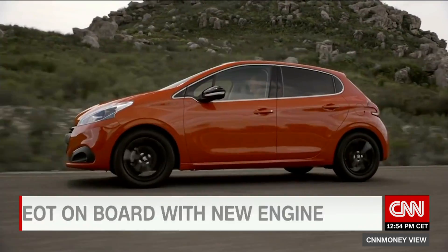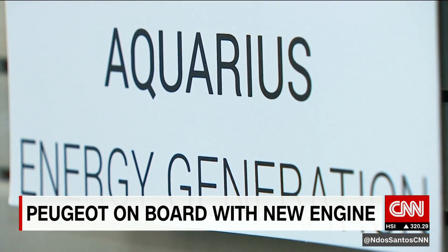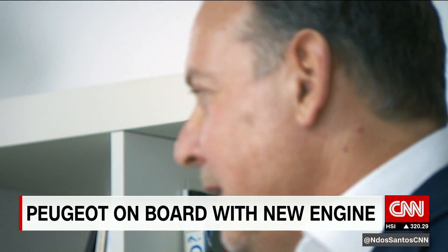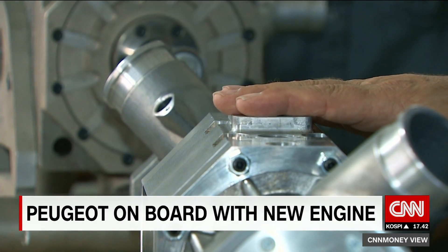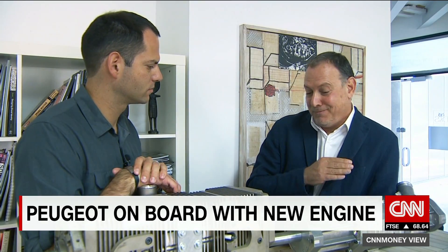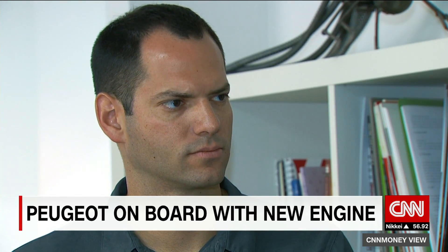Peugeot is already evaluating this new Israeli technology. Aquarius says they're in touch with other car makers as well, though co-founder Gal Friedman says they cannot say which ones. In less than two years, we have already three generations of working engines — this is very fast, especially for a country that has no ecosystem of engine manufacturing.